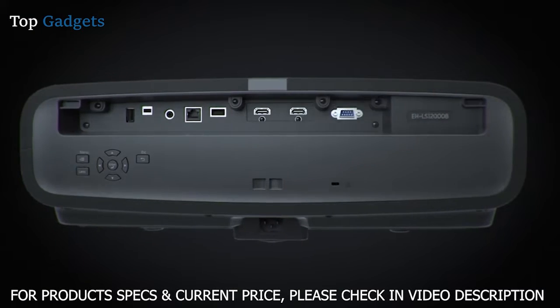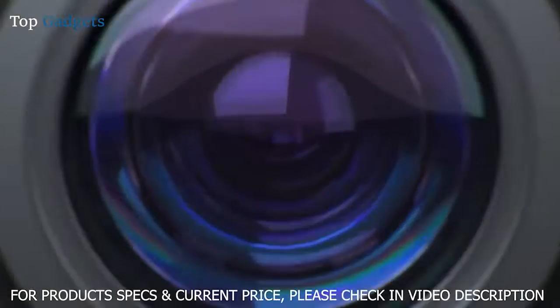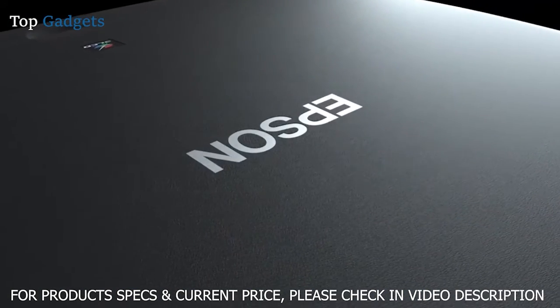With the included installation kit featuring a cable cover, ceiling mount, ISF certification and anamorphic lens option, you get everything you need for a professional installation.